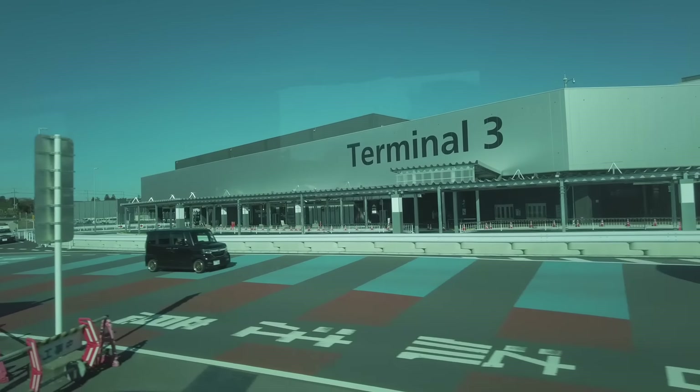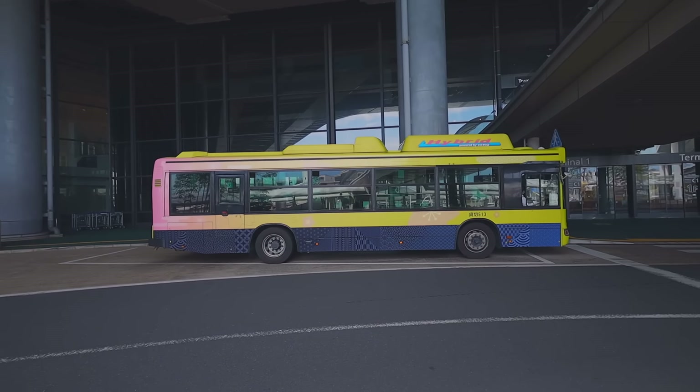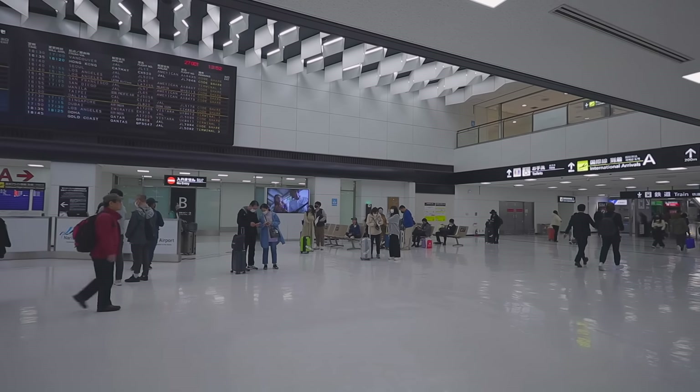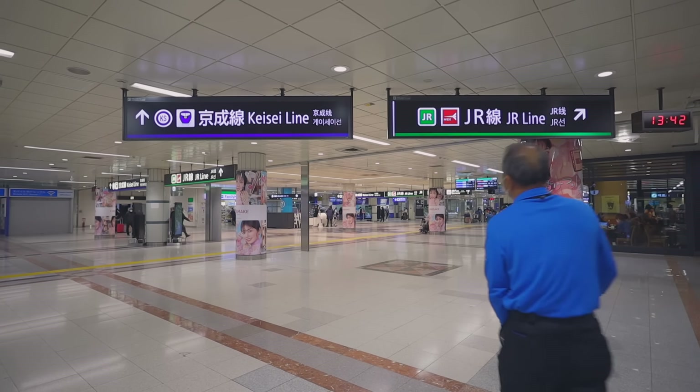So if you're coming through Terminal 3 and want to take the train to Tokyo, you can walk or take the airport free shuttle bus to Terminal 2 and use the train station there. There are two express trains from Narita Airport to Tokyo center.